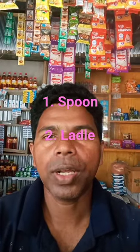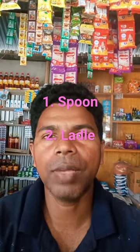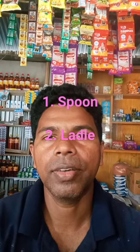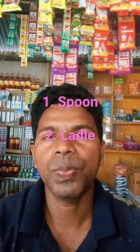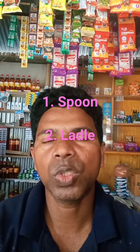Hello friends, my name is Elias. Welcome back to my YouTube channel, Speaking English with Elias. In today's video, we shall learn about the names of two common utensils. First, spoon. A spoon is a utensil consisting of a small